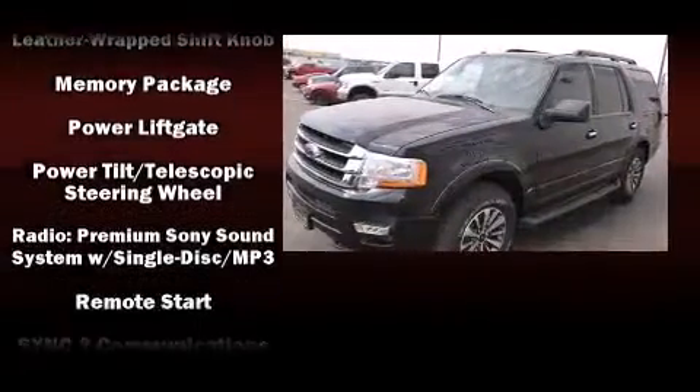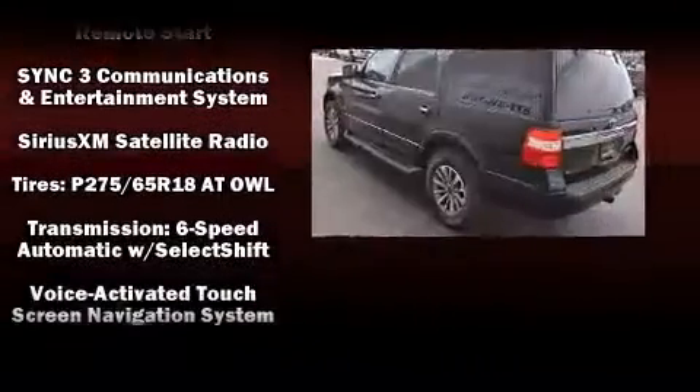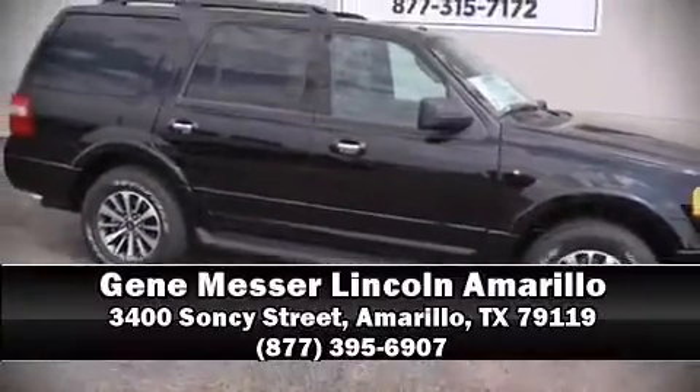Safety equipment has been integrated throughout, including dual front impact airbags, an emergency communication system, and four-wheel disc brakes with ABS. Stop by our dealership or give us a call for more information.